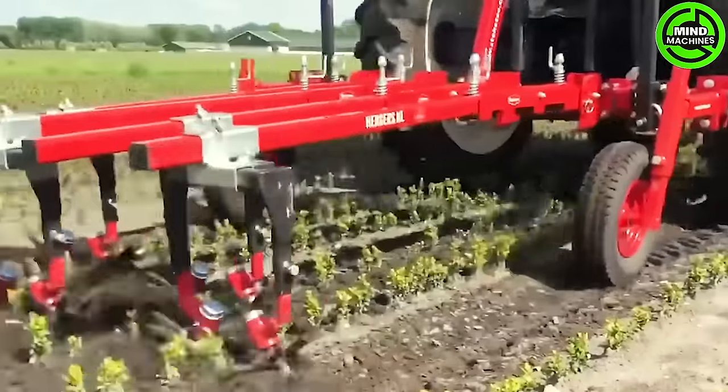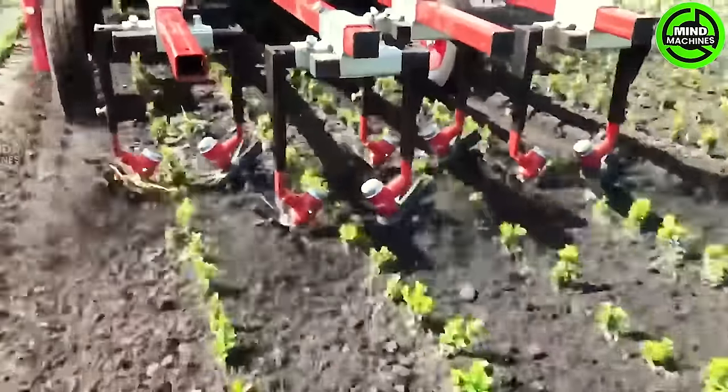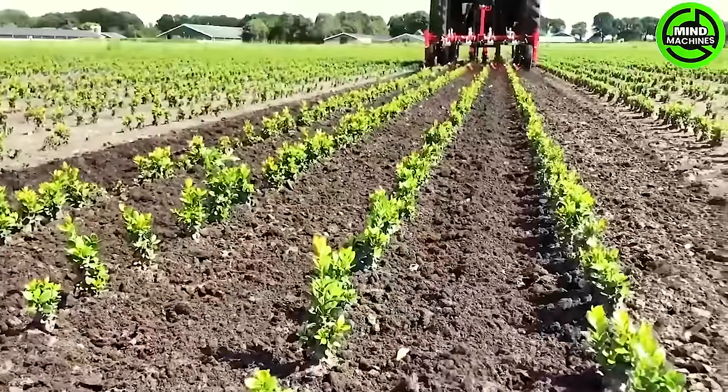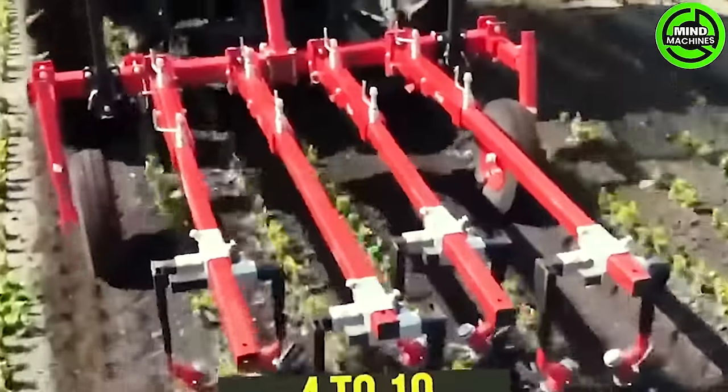The Roseto Interrow Weeder is perfect for efficiently and effectively mechanically weeding your plot. Its robust rear sprockets mounted on the levelers allow the machine to easily encircle the seedlings and till the soil with precision.